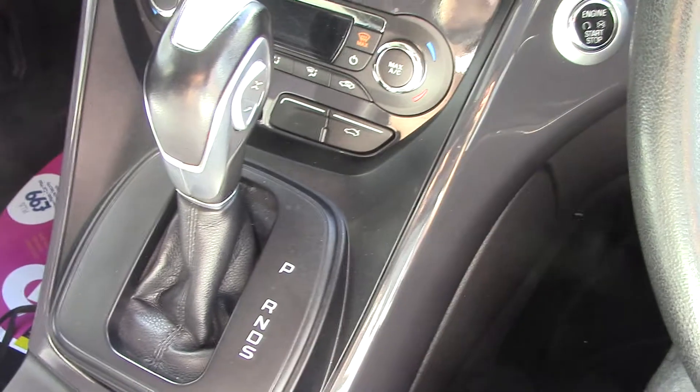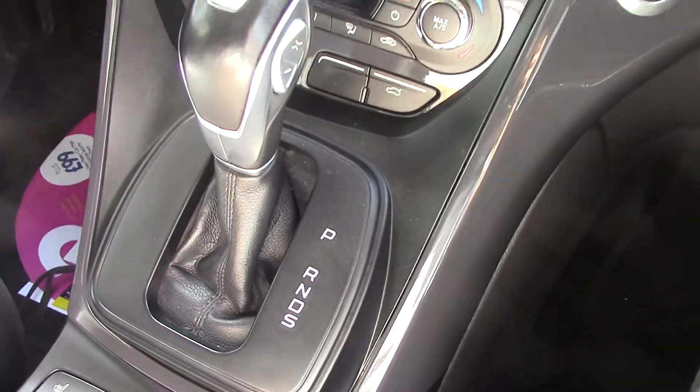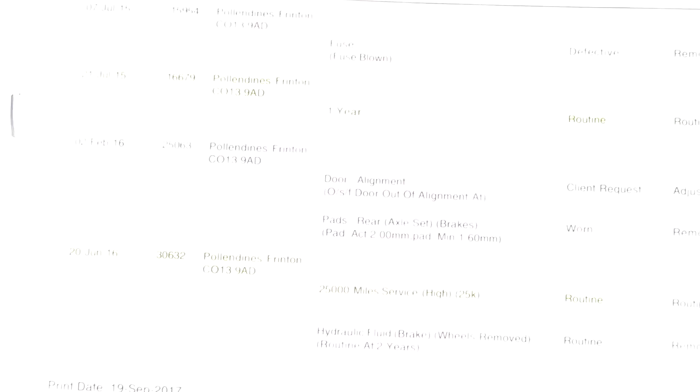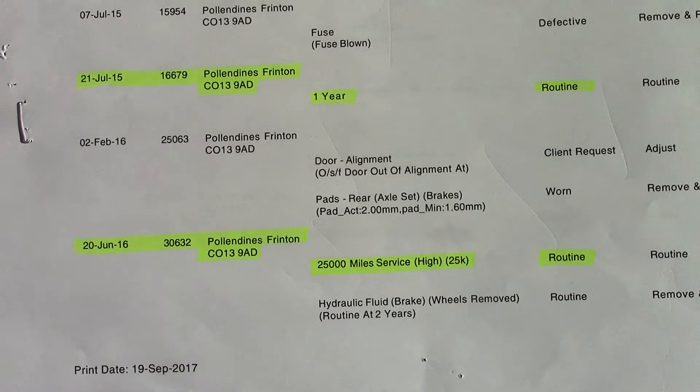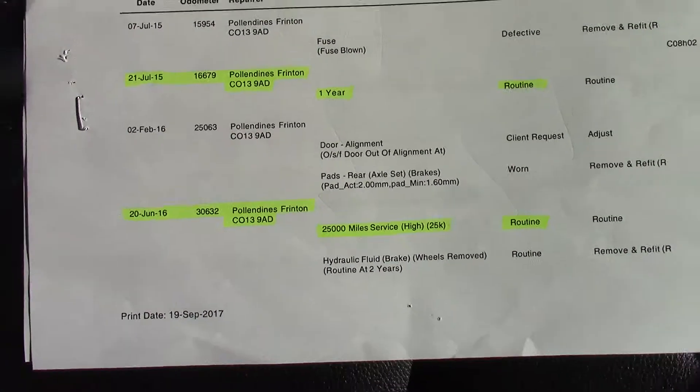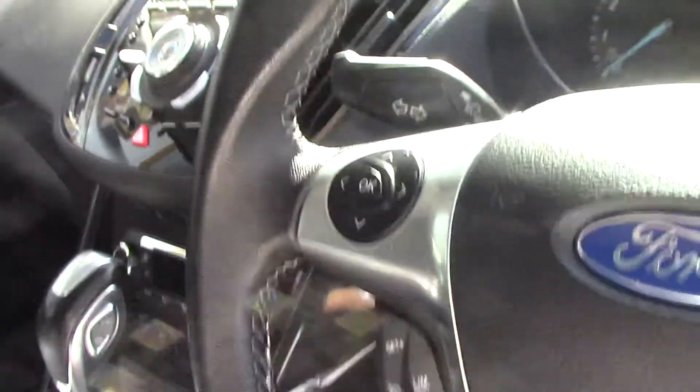This is obviously an automatic, so you've got your power shifter here. Over here we've got the service history for the vehicle, and like all of our vehicles this one comes fully forward prepared.